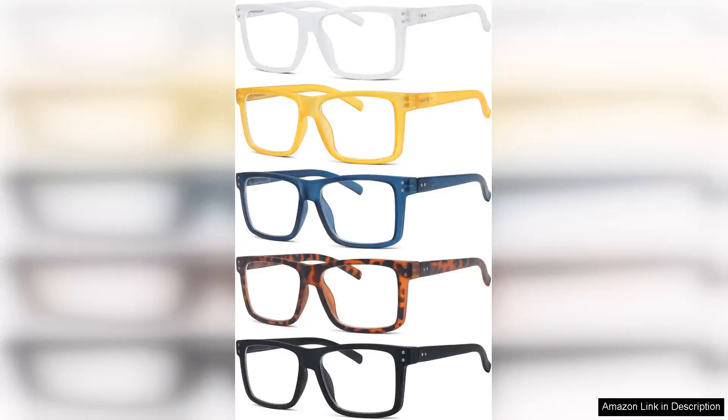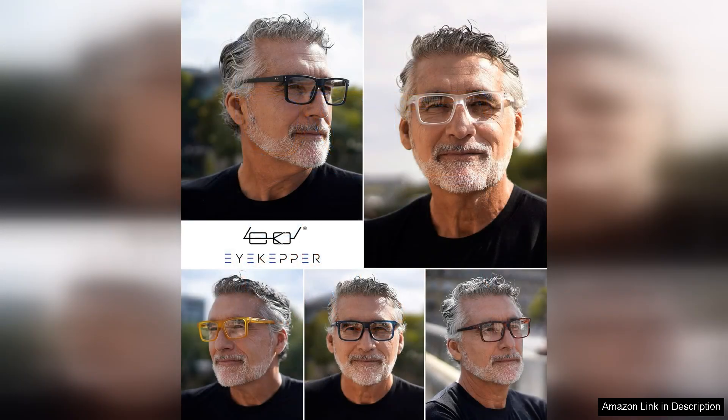I recently purchased the iKepa 5-pack oversized reading glasses and I must say they have exceeded my expectations. This set provides an excellent combination of style, comfort, and practicality, making them a great choice for anyone needing reading glasses.